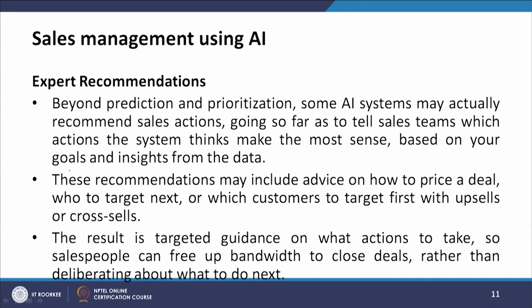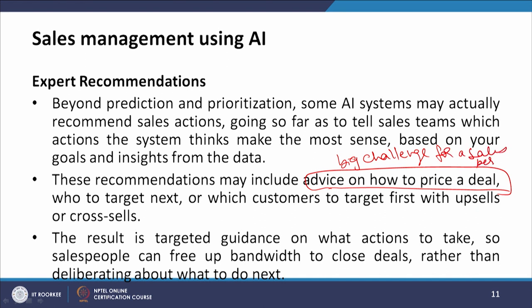Beyond prediction and prioritization, some AI systems can provide expert recommendations — actually recommending sales actions, going so far as to tell sales teams which actions make the most sense based on goals and insights from the data. These recommendations may include advice on how to price a deal, who to target next, and which customers to target first with upsells or cross-sells. The result is targeted guidance so salespeople can free up bandwidth to close deals rather than deliberating about what to do next.